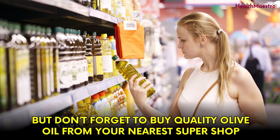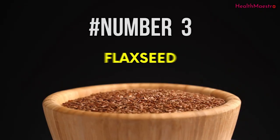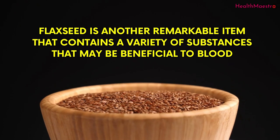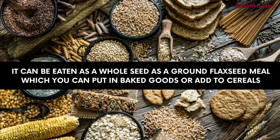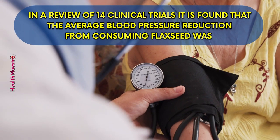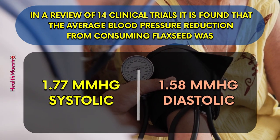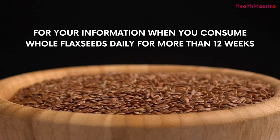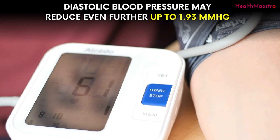Don't forget to buy quality olive oil from your nearest superstore. Extra virgin olive oil with poor quality won't add that much value. Number 5: Flaxseed. Flaxseed is another remarkable item that contains a variety of substances that may be beneficial to blood. It can be eaten as a whole seed, as a ground flaxseed meal which you can put in baked goods or add to cereals, or it can be taken as a flaxseed oil supplement. In a review of 14 clinical trials, the average blood pressure reduction from consuming flaxseed was 1.77 mm of mercury systolic and 1.58 mm of mercury diastolic. When you consume whole flaxseed daily for more than 12 weeks, diastolic blood pressure may reduce even further up to 1.93 mm of mercury.